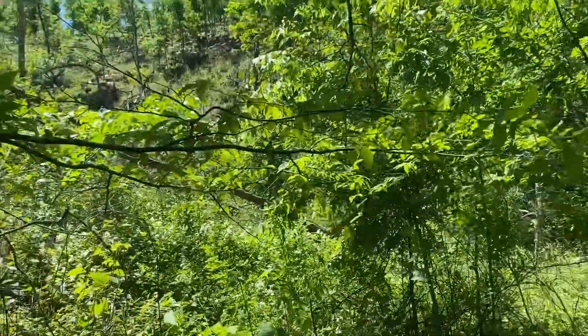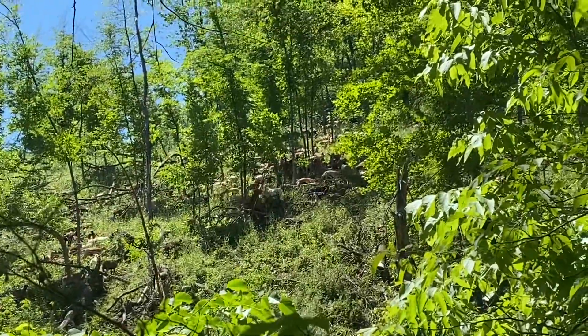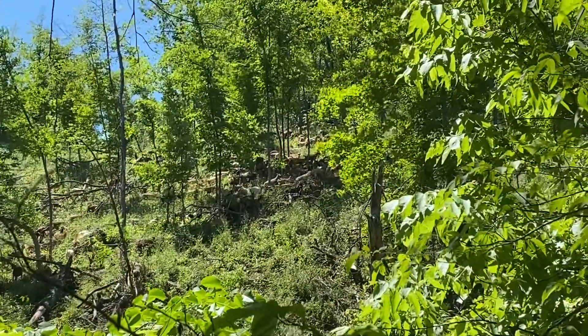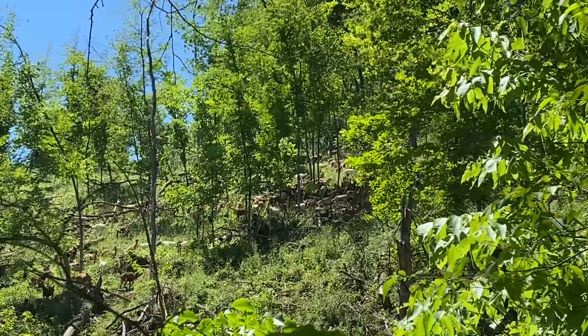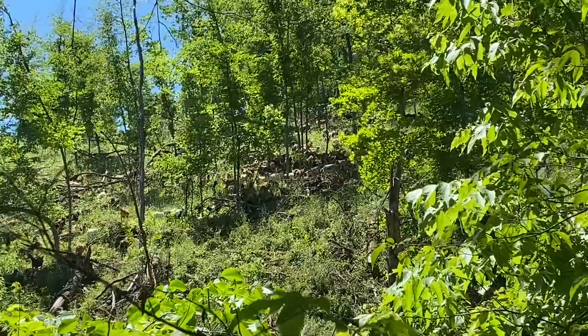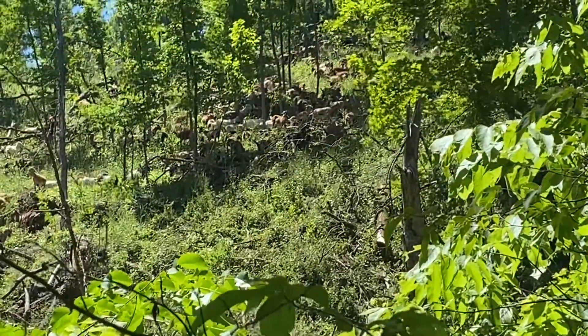Hey everyone, Jordan Meyer here, Wholesome Family Farms. We're down in the goat paddock. Goats are all making their way up the hill. I suppose they're going to go get some mineral or water and some shade up there — or just plain old trying to get away from us down here.